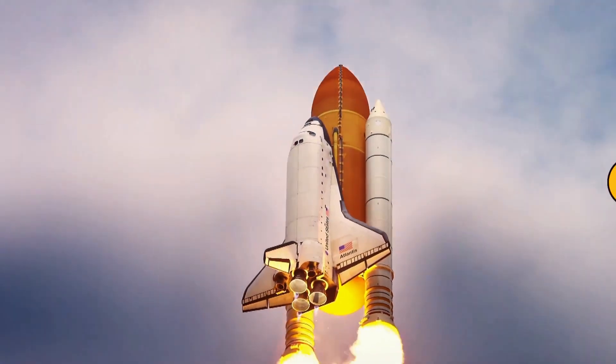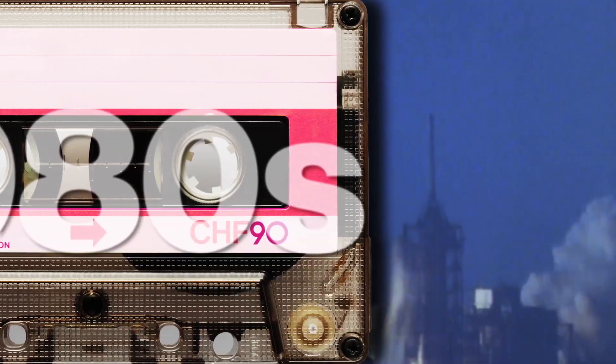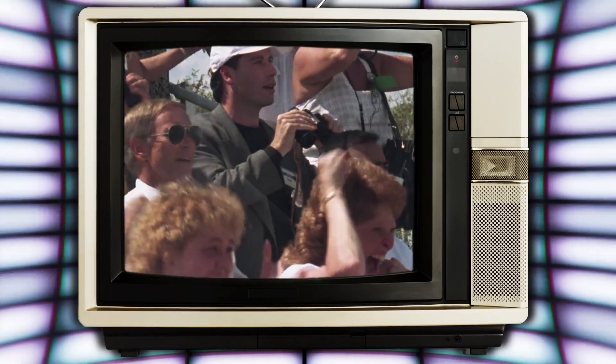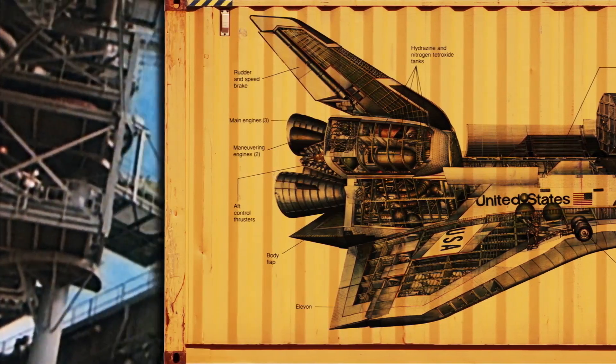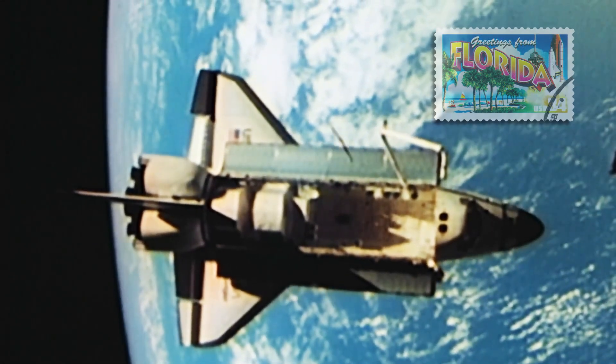The Shuttle, an engineering marvel that debuted in the 1980s, inspiring kids to become astronauts and adults to wonder just how far space travel would go. The Shuttle orbiter would serve as part shipping container, space taxi, home away from home, and laboratory.